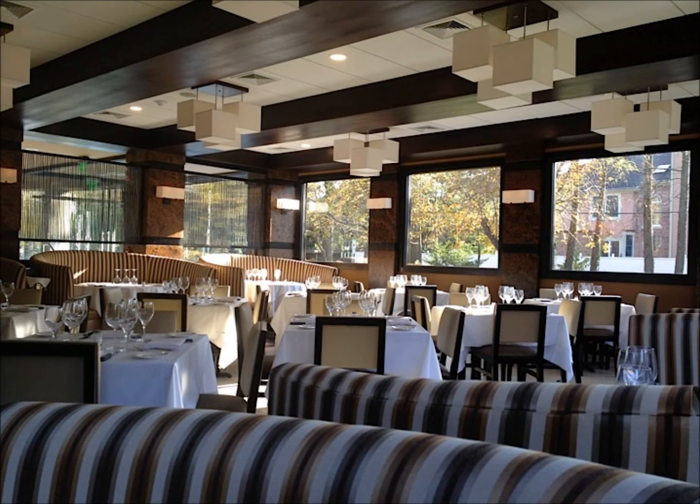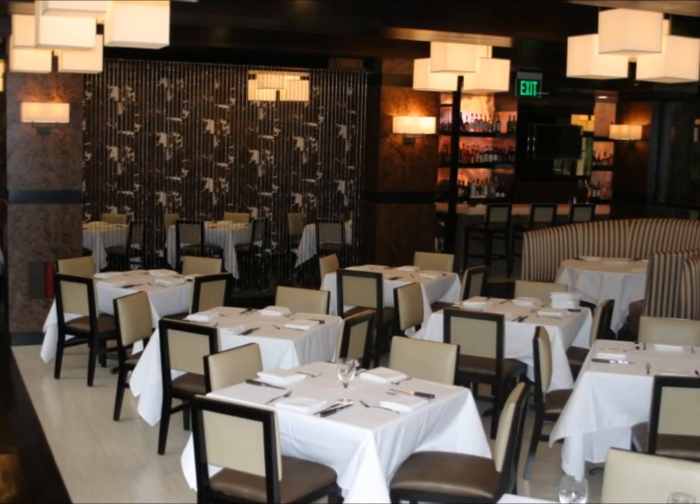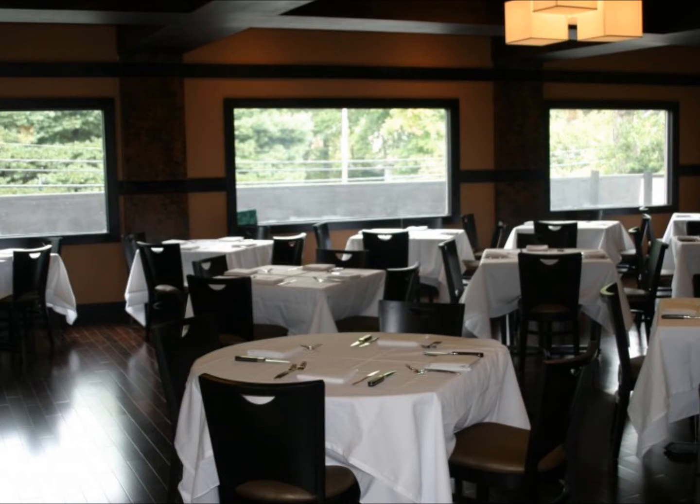When you pull up into their drive from Piermont Road, you're really struck by just how chic this restaurant is. The owners Kenny and Gino have completely renovated the space and transformed it into something ultra modern and ultra chic.